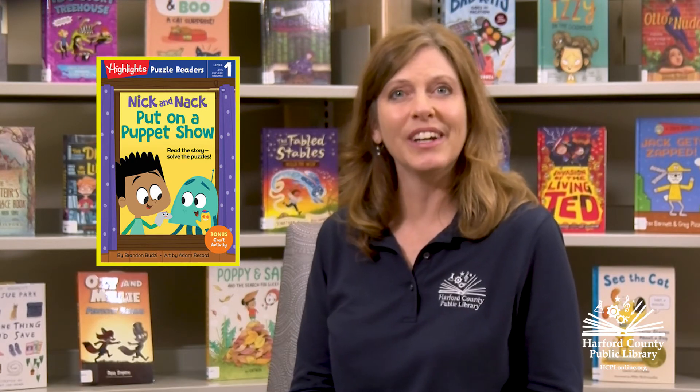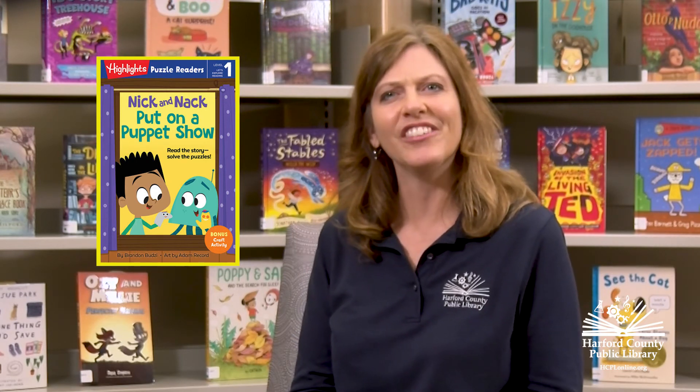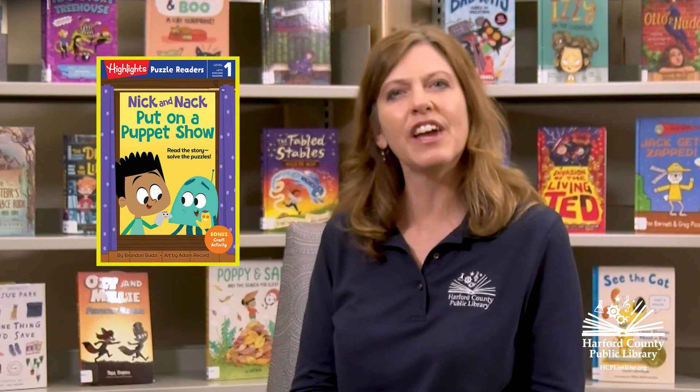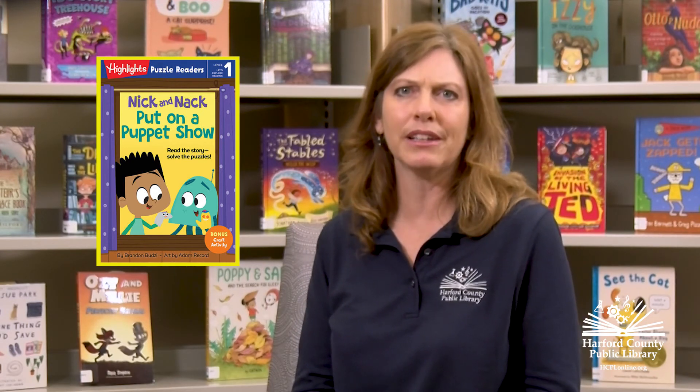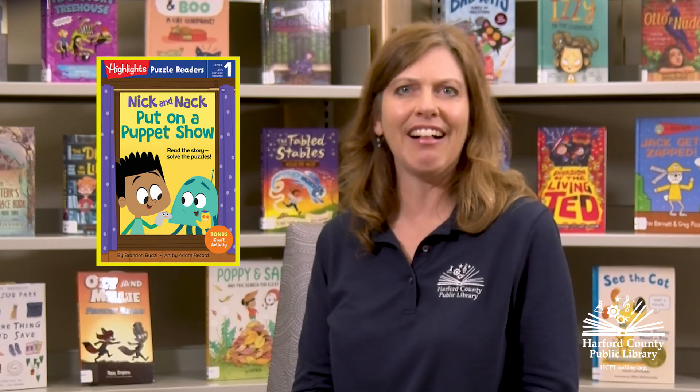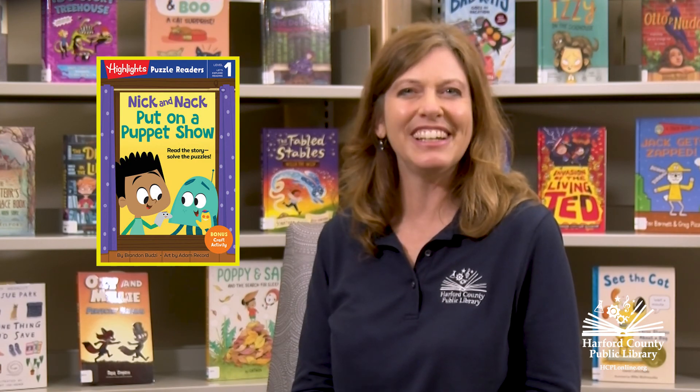You'll really enjoy the fun-loving, problem-solving Nick and Knack, so check out these and other books at your favorite branch of Harford County Public Library, or visit our website at hcplonline.org. Happy reading!